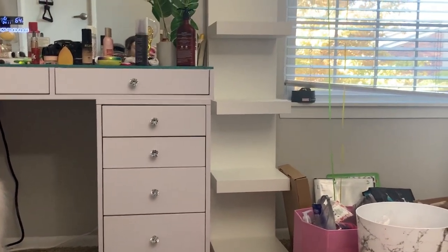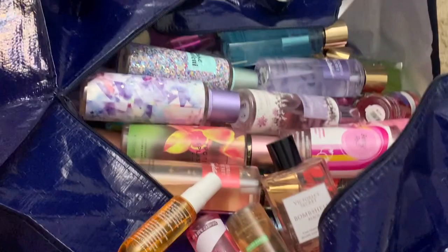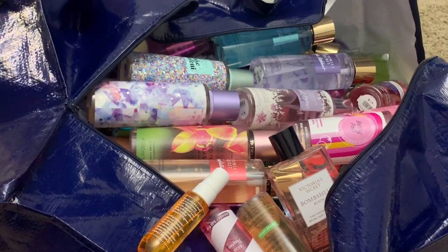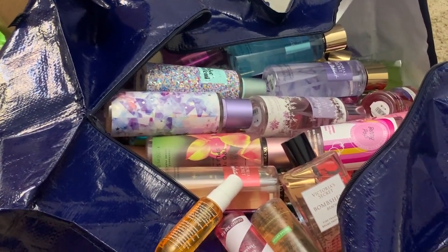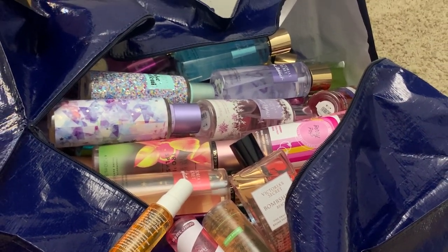Thank you so much for watching! Let me know which scents you like. If you want a more in-depth collection video I can definitely do that — this was just more so me packing everything up. But it all fits in one bag so I'm doing good! I'll see you in my next video, bye guys!